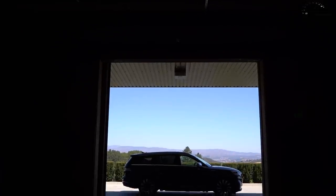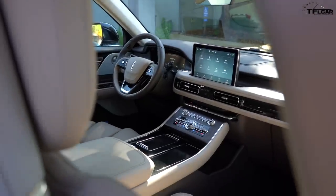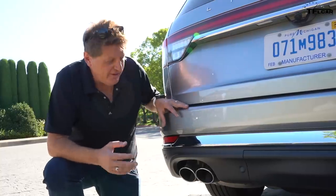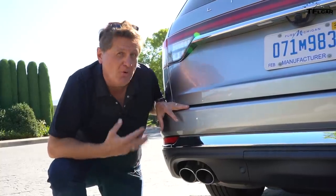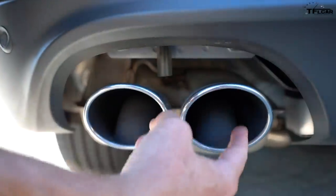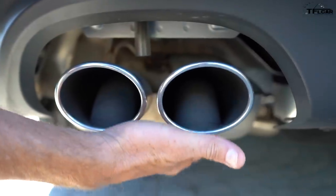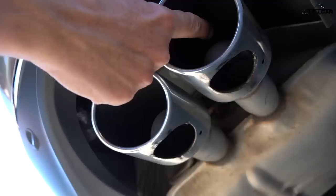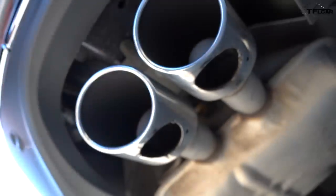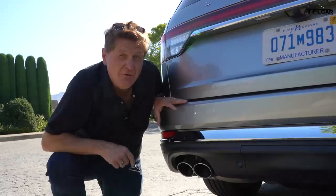Let's start with something really unusual. There are of course quad exhaust pipes — that's pretty normal — but check this out: you can put your finger in the exhaust, but the exhaust doesn't come out the big hole. It comes out a small hole underneath. The reason is that Lincoln doesn't want the traditional soot build-up, so they've routed the exhaust out the bottom, making this a clean and cool exhaust.